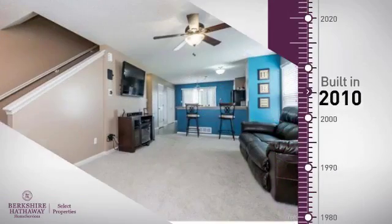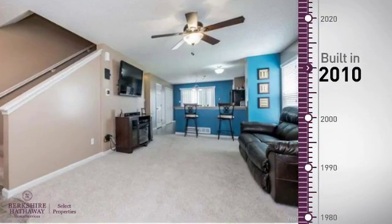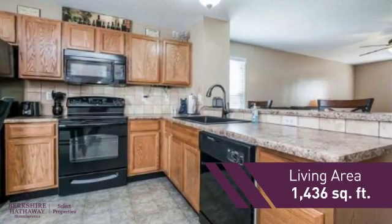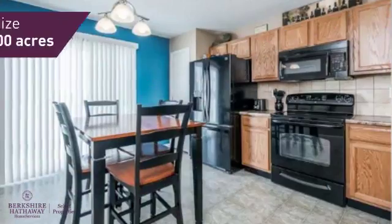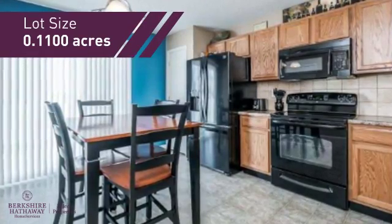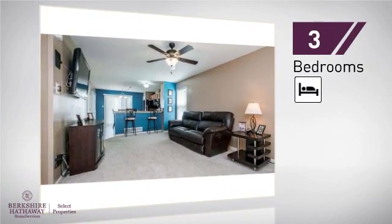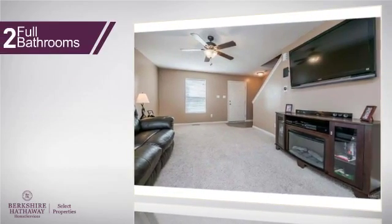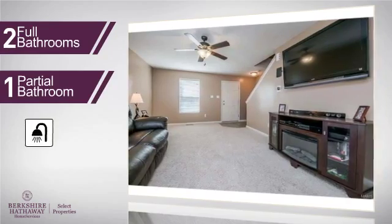This property was built in 2010 and features over 1,400 square feet of space, giving you a spacious layout to play host or kick back and relax after a long day. Inside, you'll find three bedrooms, so everyone has a private space to come home to, as well as two full bathrooms and one partial bathroom.